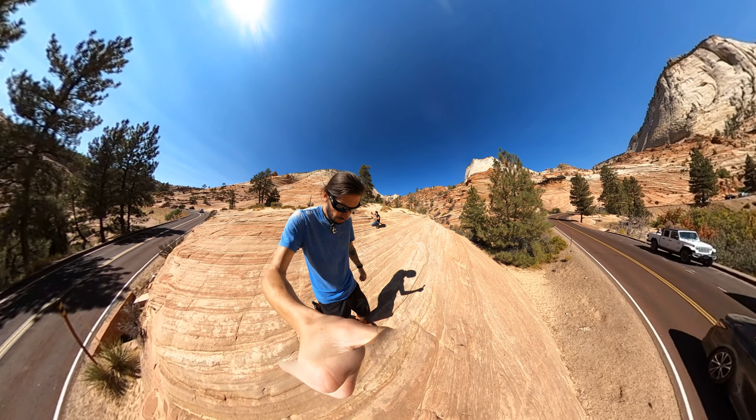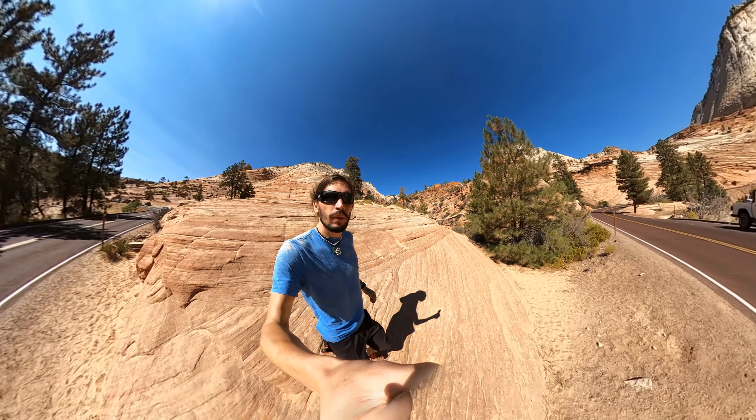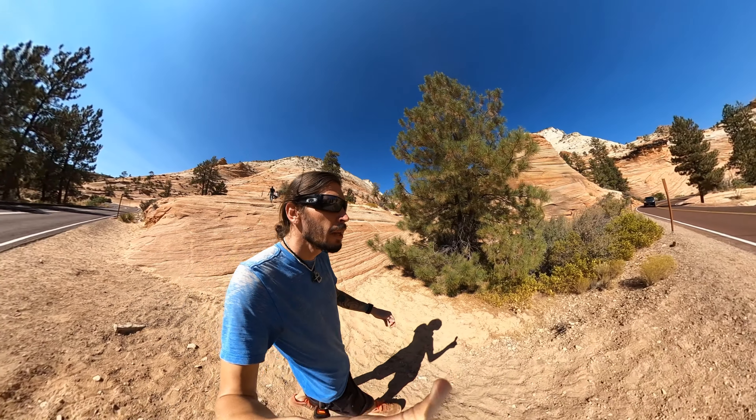We'll go back down and meet up with Mama Dukes across the road. As you can see, this place is pretty popular.